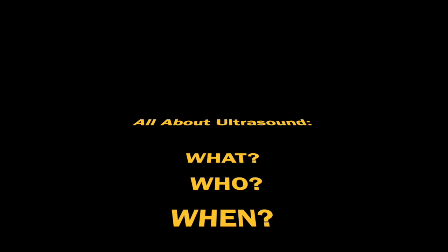What is it? Who does it? When does one need one? Why do we do them? Where and how are they done?